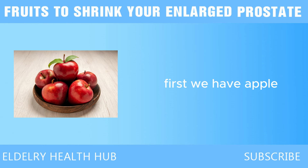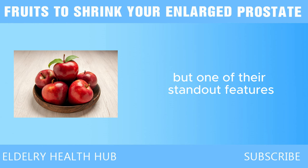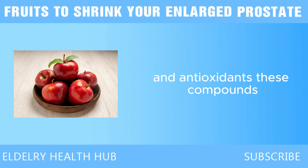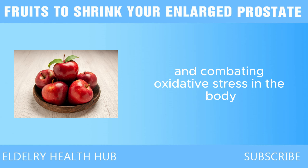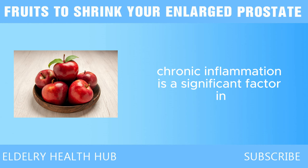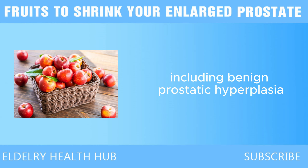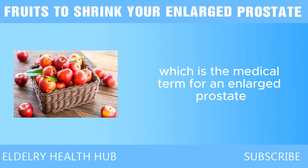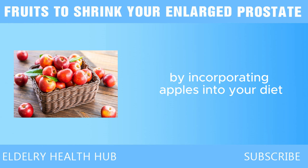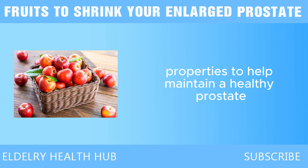First we have apple. Apples are packed with essential nutrients, but one of their standout features is their high content of flavonoids and antioxidants. These compounds play a crucial role in reducing inflammation and combating oxidative stress in the body. Chronic inflammation is a significant factor in the development of prostate issues, including benign prostatic hyperplasia, or BPH. By incorporating apples into your diet, you can harness these properties to help maintain a healthy prostate.